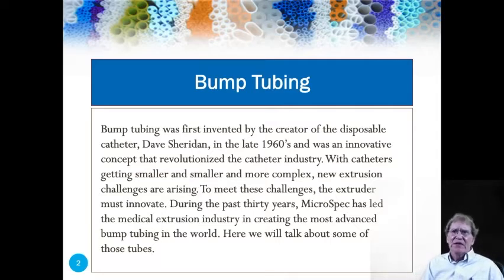Bump tubing was first invented by the creator of the disposable catheter, Dave Sheridan, in the late 1960s, and was an innovative concept that revolutionized the catheter industry. With catheters getting smaller and smaller and more complex, new extrusion challenges are arising every day.